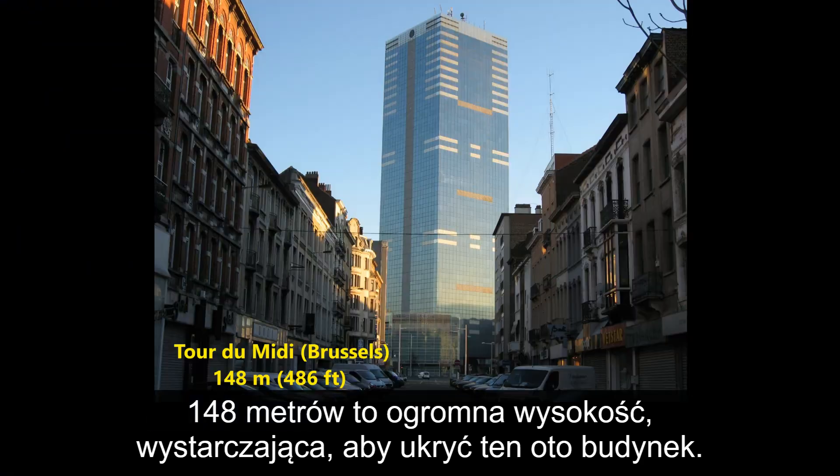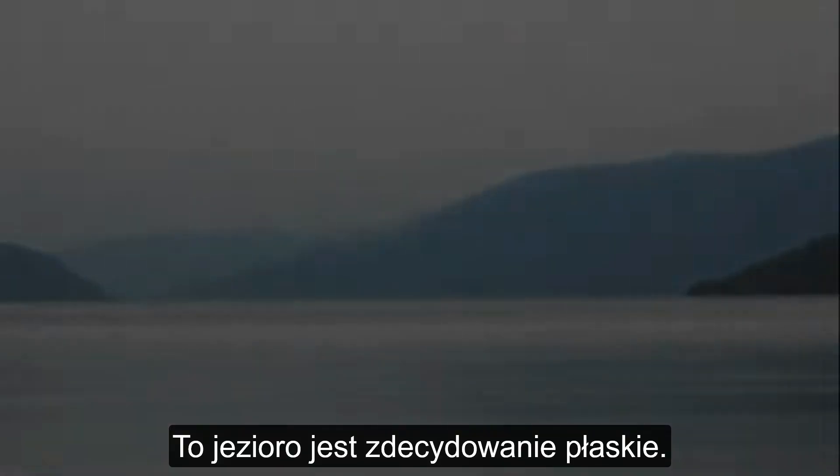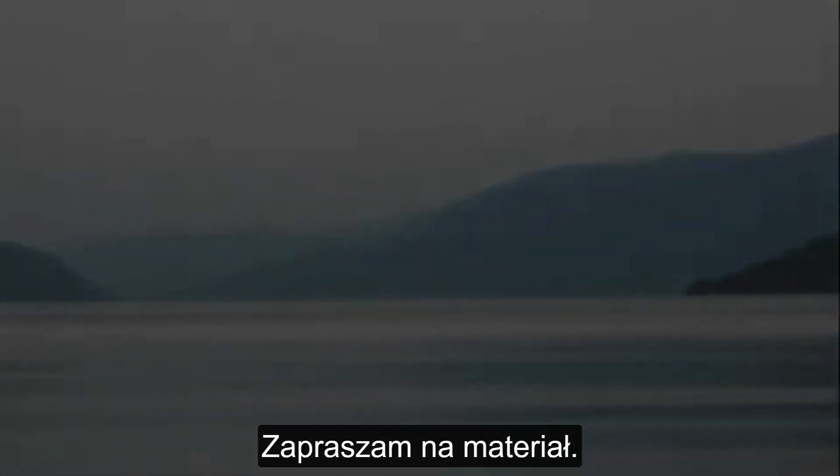486 feet is huge — tall enough to hide a 486-foot tall building. That lake is definitely flat. Anyways, let's watch the video.